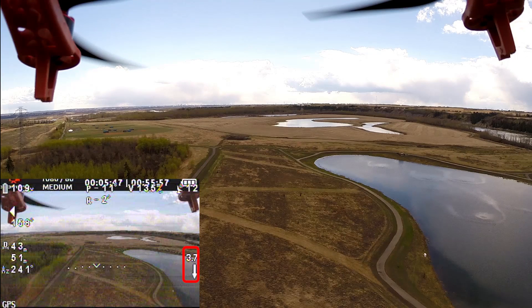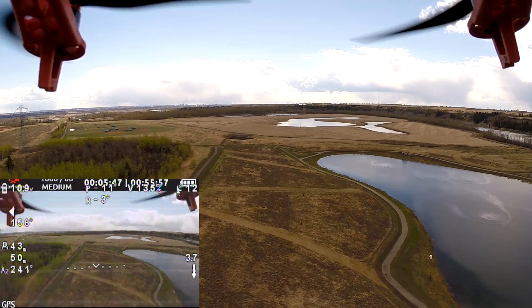When flying forward, you can come down pretty quickly too, without the craft rocking, as it can on vertical descent.